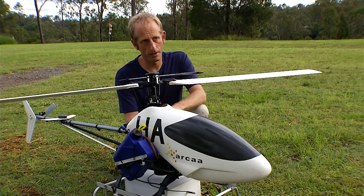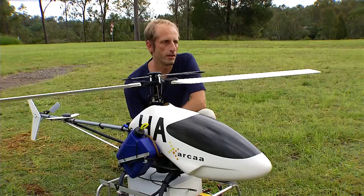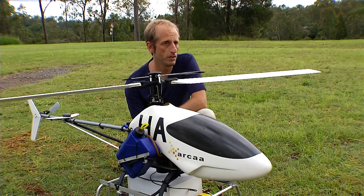We develop systems that don't require pilots. With all unmanned aircraft systems there are basically three problems you have to solve. You need to navigate the robot, you have to guide the robot, and you need at the lower level to control the robot.